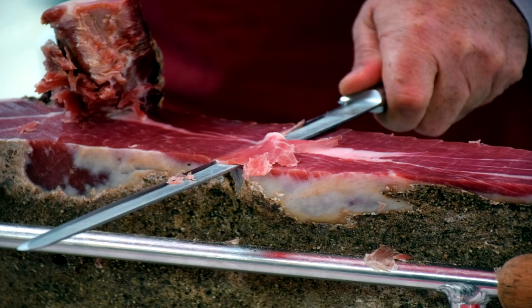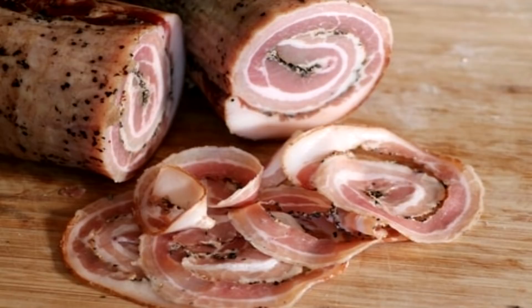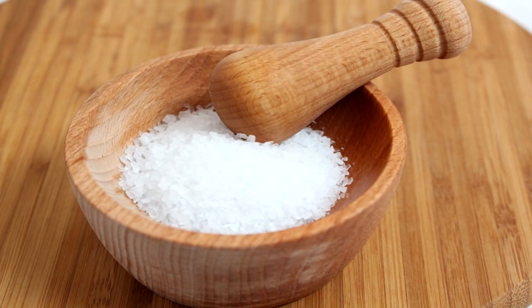Welcome to the Two Guys in a Cooler channel. Thanks for joining me on part four of Salts, Cures, and Vegetable Powders. Today we're going to be wrapping up this series. If you remember, in part one we talked about salts — what they could do and what they couldn't do when it came to curing meat.